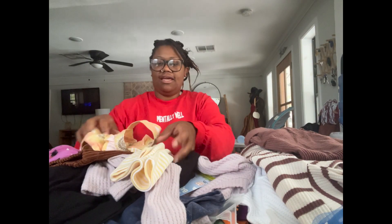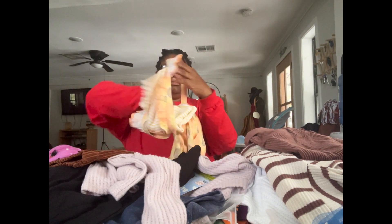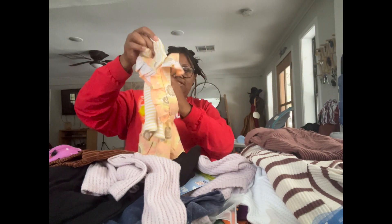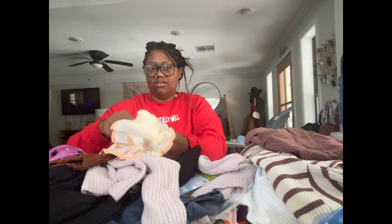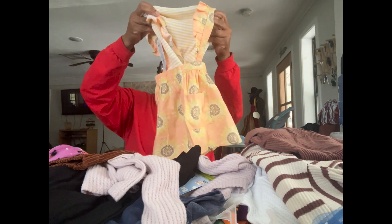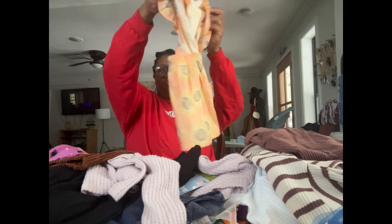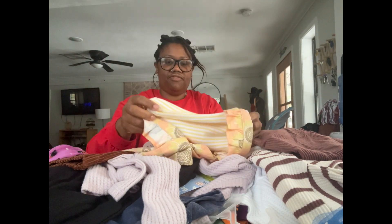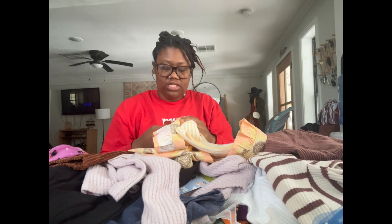Then there's this cute little two-piece — it's a shirt with a crisscross dress in the back with pockets and a button-down with flowers all over it. This was originally $13.95 and I paid five dollars for it, so that was a win.